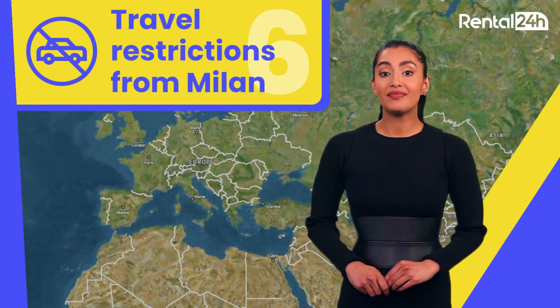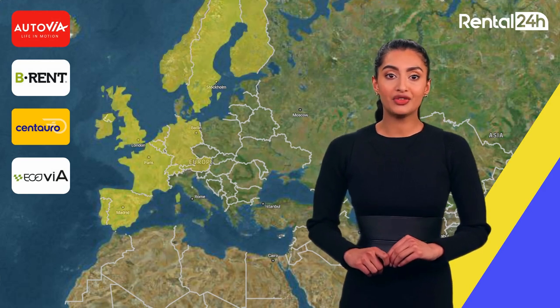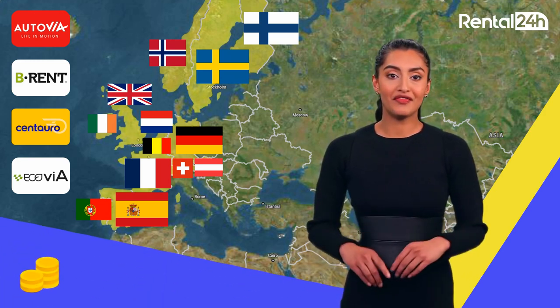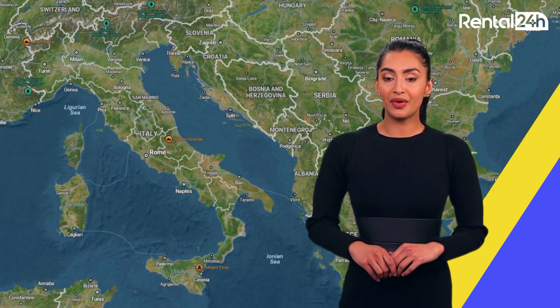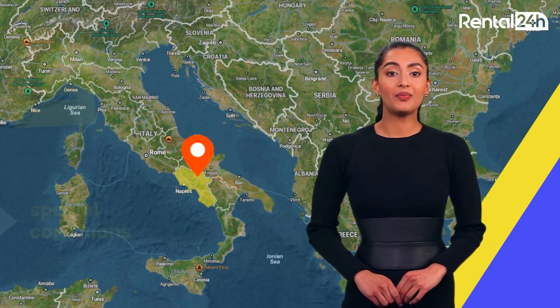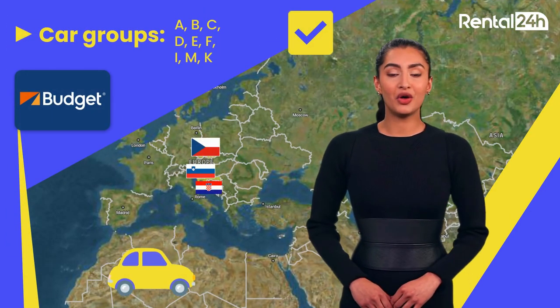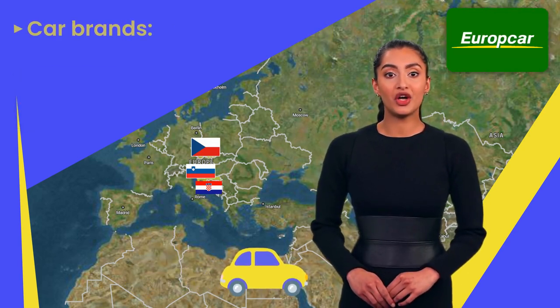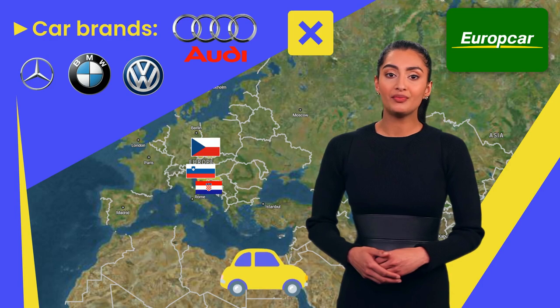Regarding travel restrictions, pay attention to where you can go. With companies such as Autovia, B-Rent, Centauro, and Ecojia, you can venture into neighboring countries like Austria, France, Switzerland, and others shown on the map for an additional charge of 5 euros and 74 cents per day plus tax. Additionally, keep in mind that certain regions like Campania and Puglia have their special conditions. For Budget, there are certain car groups allowed for Slovenia, Croatia, and the Czech Republic. Also, check that in Europcar there are a couple of car brands — Mercedes, Audi, Volkswagen, and BMW — that are not allowed for such cross-border trips.